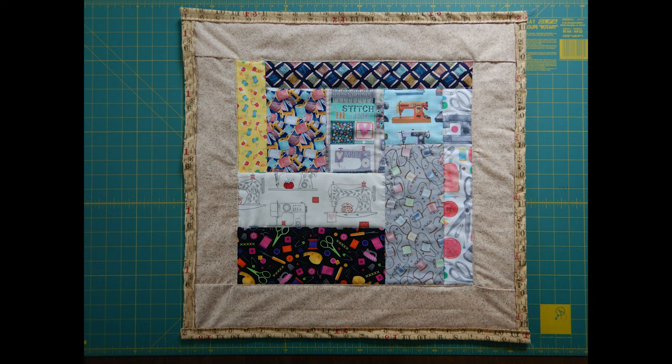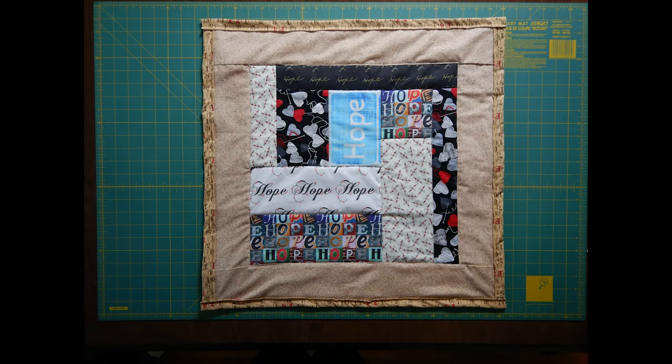The upper left stitching block is filled with fabrics showcasing sewing tools such as needles, thread, scissors, and sewing machines. The upper right block reflects hope, with hearts and the word hope printed on various fabrics.